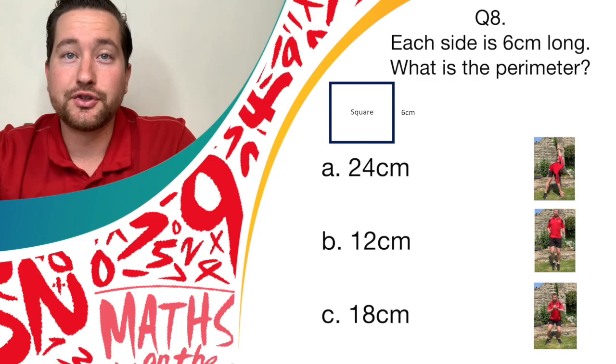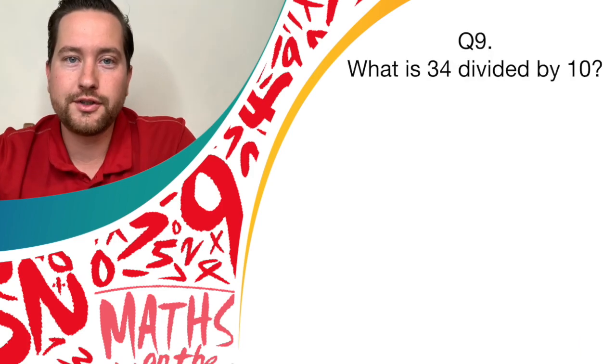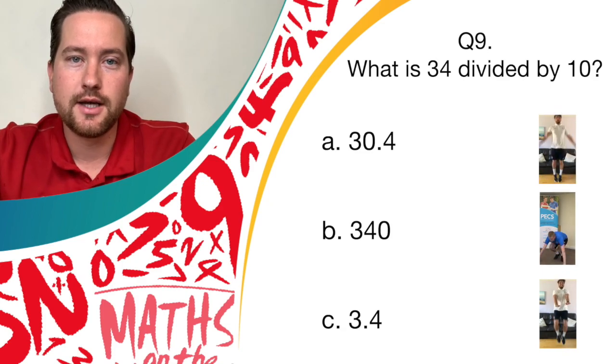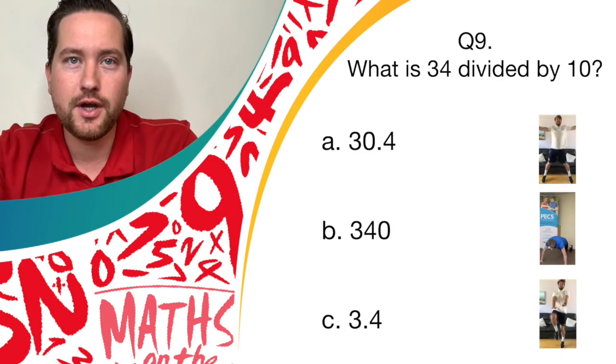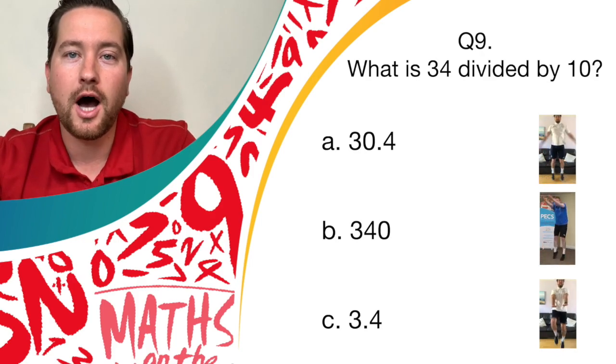Fantastic — the answer is 24. Are you doing your windmills? If so, give yourself a point. Well done. Question nine: what is 34 divided by 10? Is it 30.4? If so, star jumps. Is it 340? If so, burpees. Or is it 3.4? If so, high knees — how high can you get them knees?